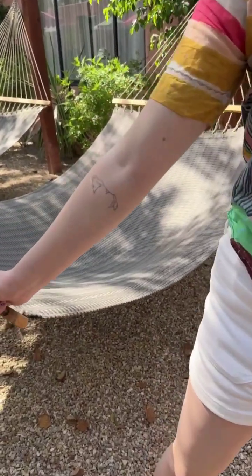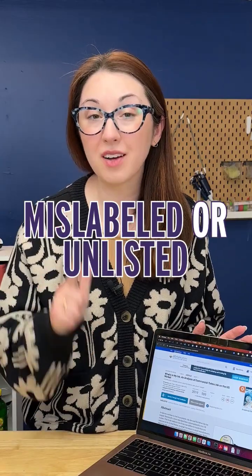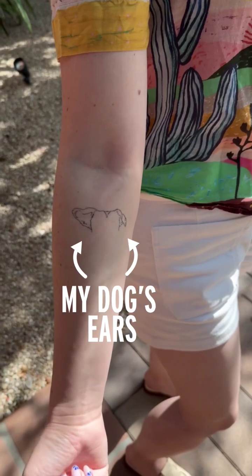Do you actually know what's in your tattoos? A recent study of tattoo inks found that 90% of tested inks contained mislabeled or unlisted ingredients, which is bad if you're putting them into your body permanently.